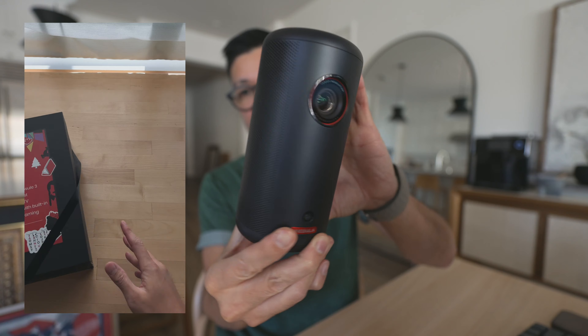Next up is this portable projector by a company called Nebula — it's their Capsule 3. It has a built-in battery that lasts about two and a half hours, making it perfect for movie nights in the backyard or camping. It has a built-in speaker that sounds really good for such a small device — it's almost the size of a soda can. It comes with a remote, you can stream YouTube on it, and you can even put it on your backsplash when cooking for instructional videos.